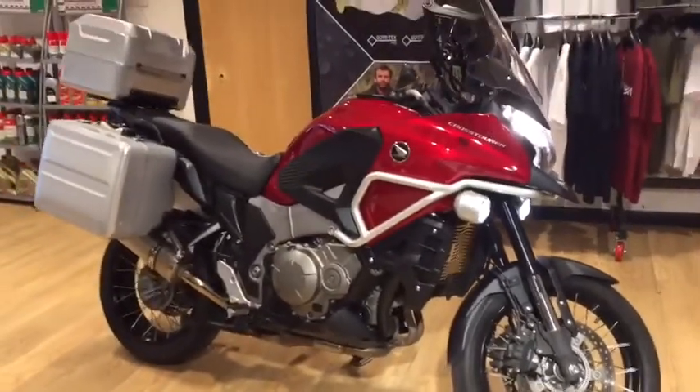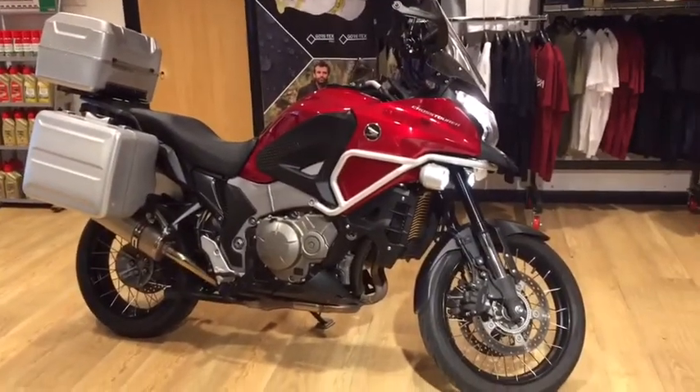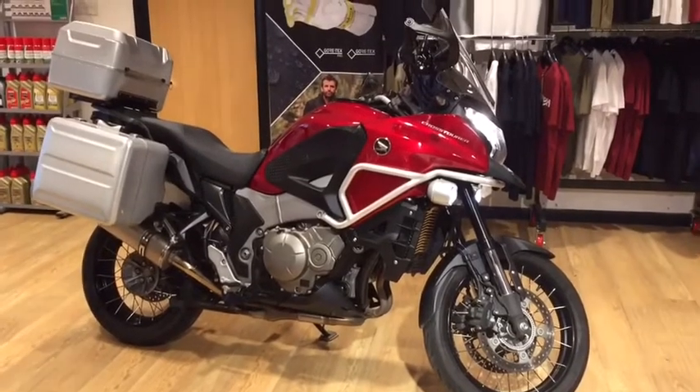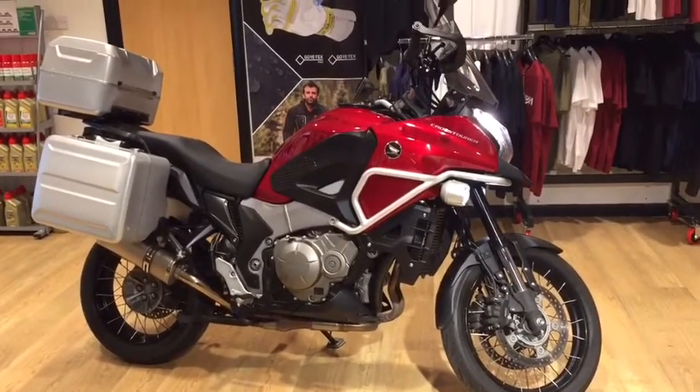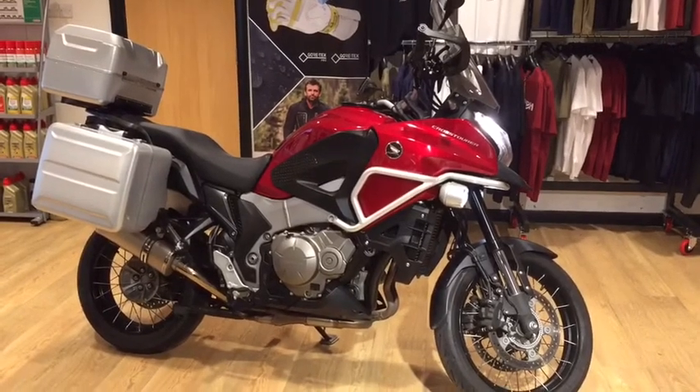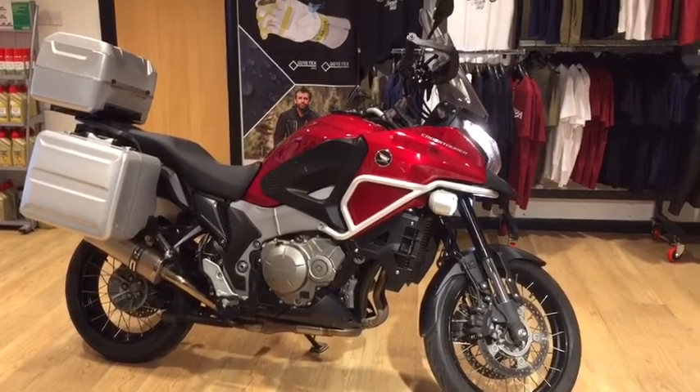So if this Honda Crosstourer is of interest to you, I'd be very happy to have a chat and discuss further. Feel free to give us a call on 01953 888 1285. Thank you.